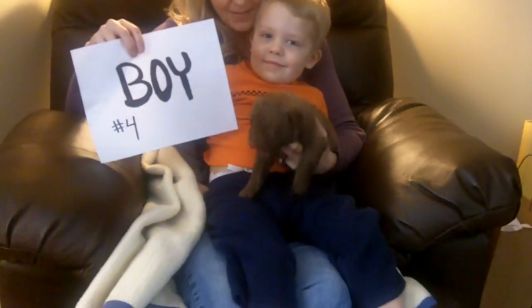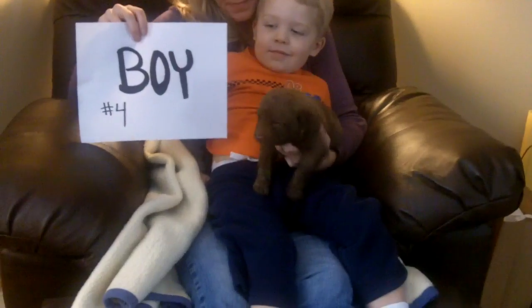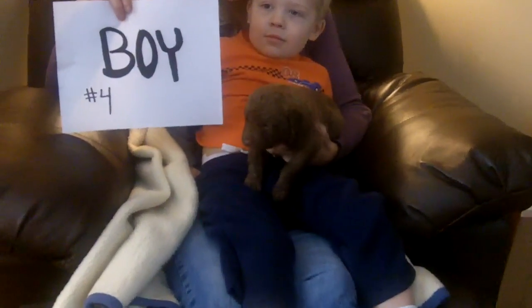Here's puppy number four. He's light brown — probably a little darker than puppy number three. He has no chest markings or feet markings.